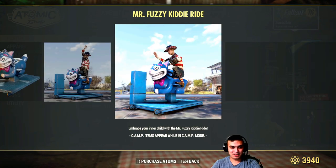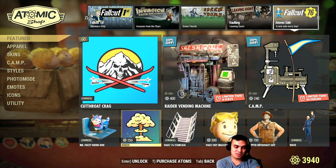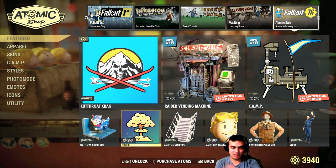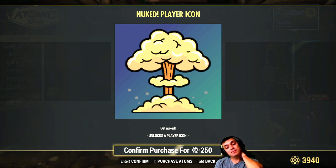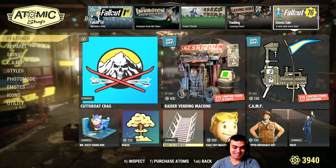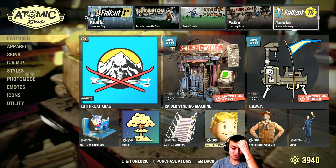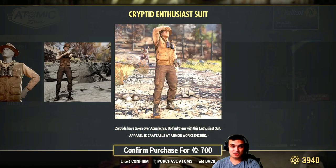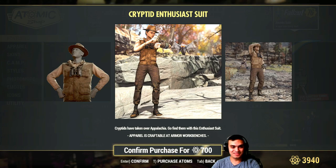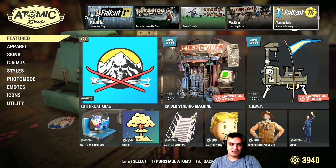The Mr. Fuzzy ride is fun — I'm happy with that purchase. These items are gonna pop up with discounts in the following days and I'll cover them when they do. The player icon for 250 atoms — let's see how big it is. The stairs look cool. Full Boy Head outfit at 700 atoms — let's see what the discount will be. The wave pose I think I already got in a bundle, so I don't buy those.